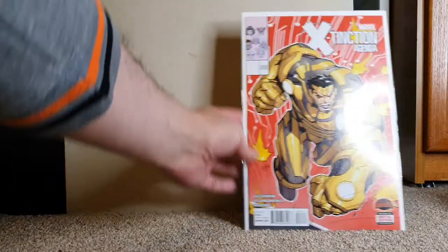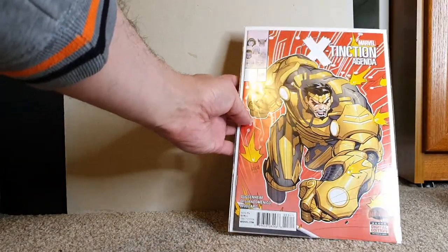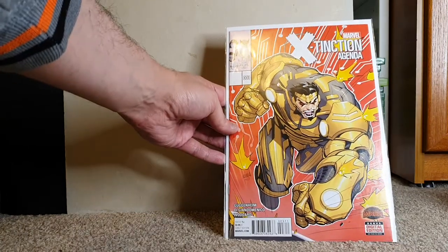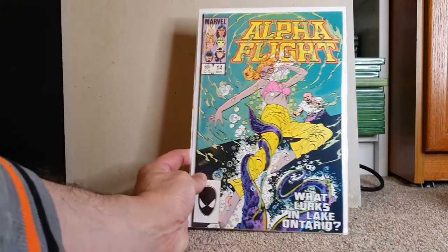Oh, very cool cover and variant — going on my wall right after this. Extinction Agenda issue 3, the variant cover. Very cool. Alpha Flight issue 14 — very cool. I've got to go through my Alpha Flight to see what double-ups I have, but Alpha Flight is going to go home with me.